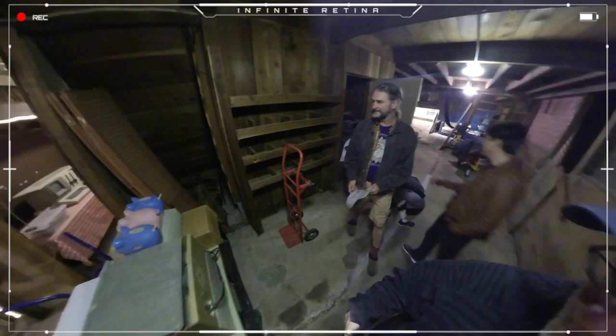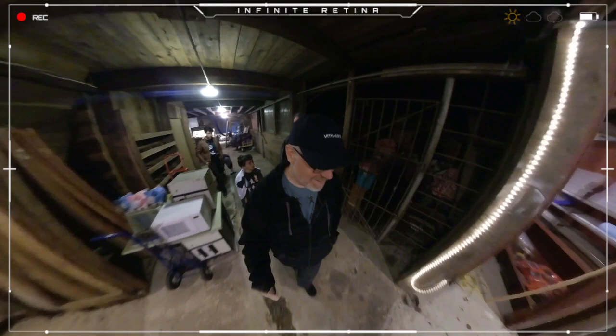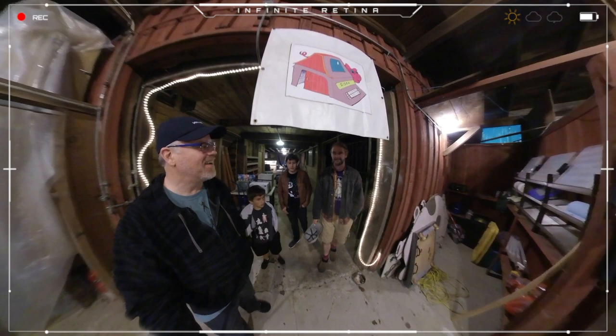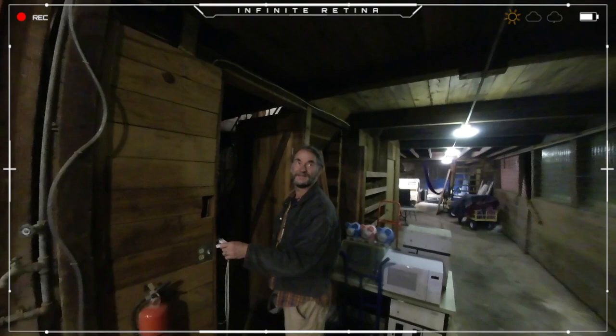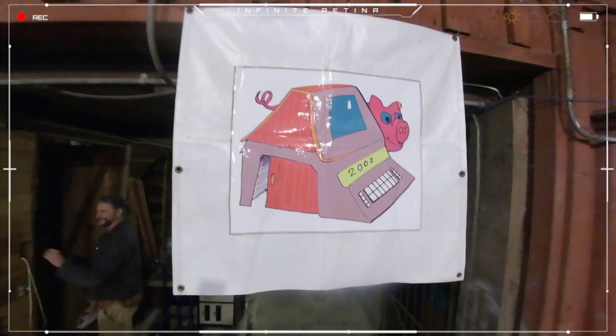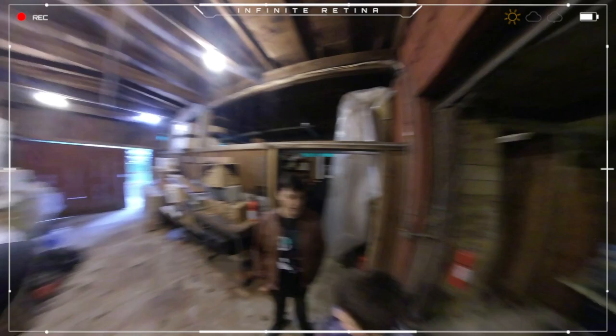That's the logo of the Digibarn — I'm a cartoonist as well. That's a pig next to a barn. The barn is a Commodore PET computer with the door opening.